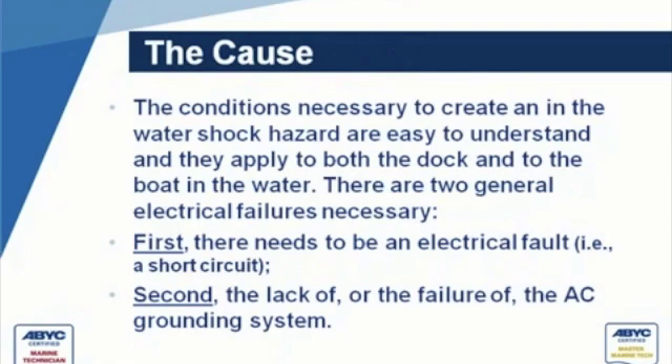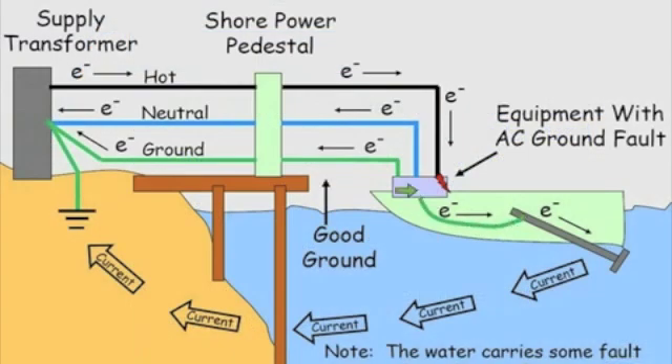There are two general electrical faults necessary. First, we have to have some sort of fault — in the case of my son, that was a DC conductor that melted into the insulation of the hot AC conductor and flooded the DC system with AC. And second, the one that is consistent throughout every one of these accidents, is a lack or failure of the AC safety ground. That is the one thing consistent in all of these cases. It carries that fault current off the boat and back to the transformer. But as soon as we have this fault, we also have a parallel path through the water — it's just not very significant because we have a fantastic path back through the ground.